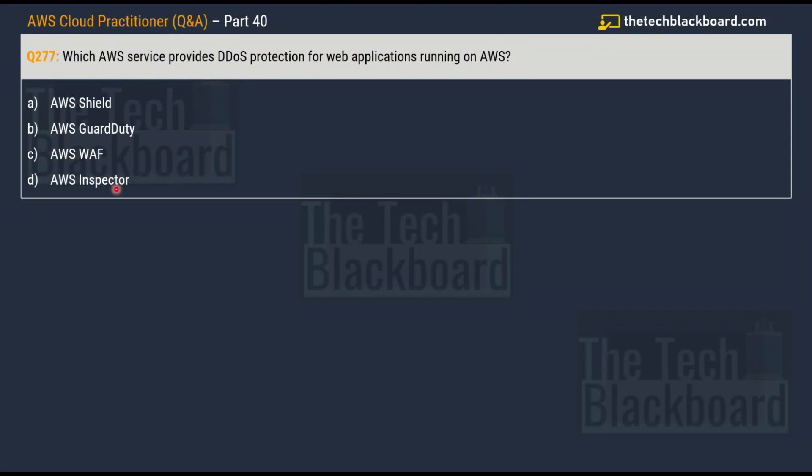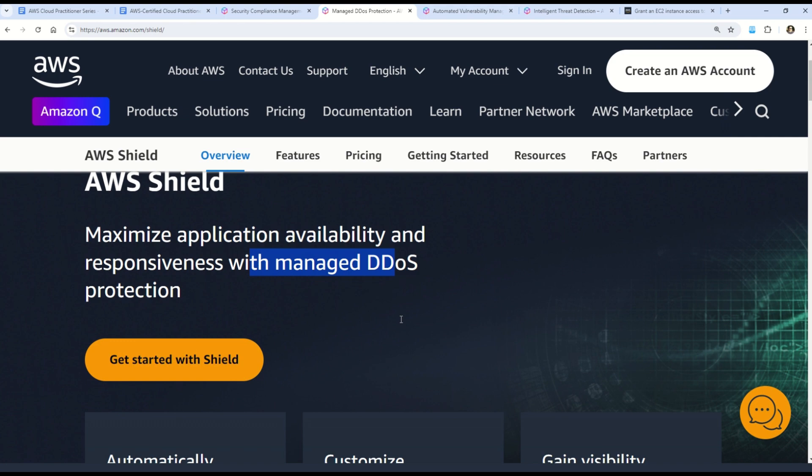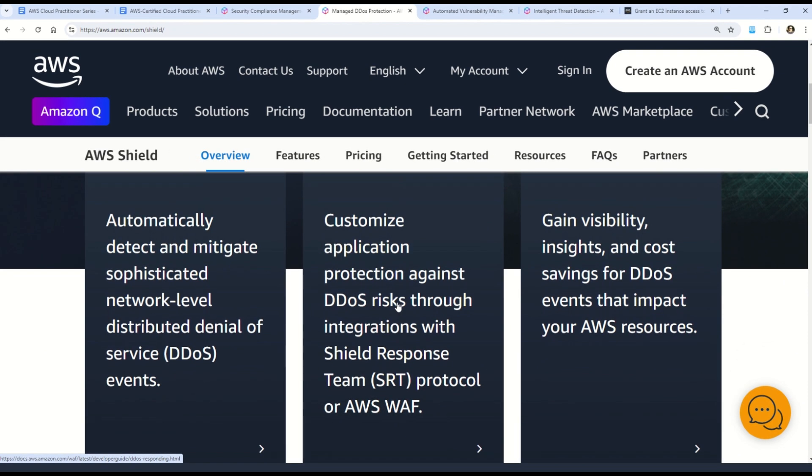The correct answer is AWS Shield. We have covered multiple questions on AWS Shield, so please check out previous episodes for more variations on this concept. AWS Shield helps maximize application availability and responsiveness with managed DDoS protection. It offers Distributed Denial of Service (DDoS) protection for web applications running on AWS, providing automatic and continuous monitoring, detection, and mitigation against such attacks.